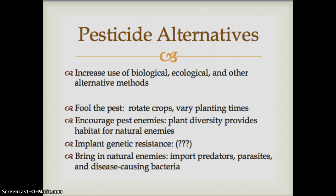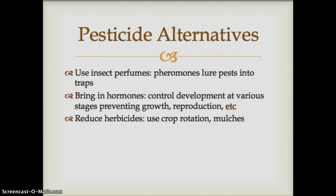We can implant genetic resistance through genetically modified organisms bred with herbicide- and pesticide-resistant qualities. We can also bring in natural enemies — importing predators, parasites, and disease-causing bacteria. This has been discussed in the US regarding stink bugs: what predator from Asia could be brought here to control the stink bug population? Another alternative is using insect pheromones that lure pests into traps, as seen with stink bug traps that use lures.